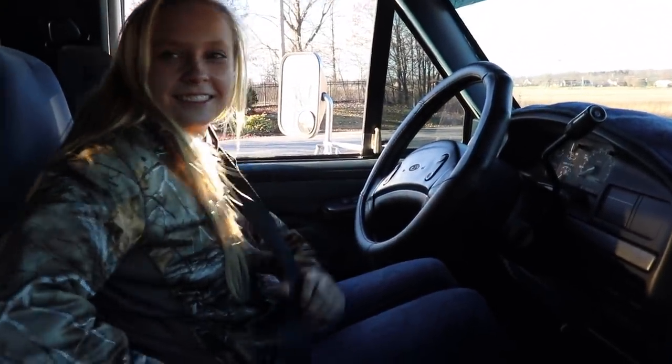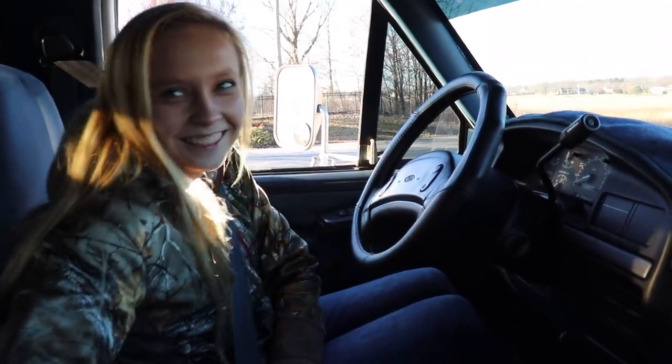Up to this point — the first mile and a half you've driven the truck — what do you think?